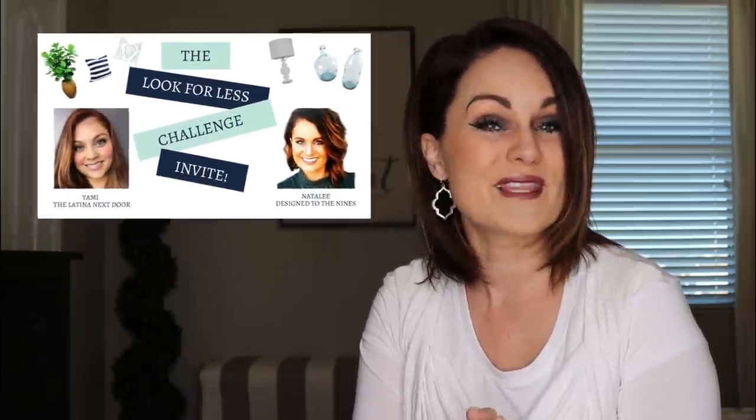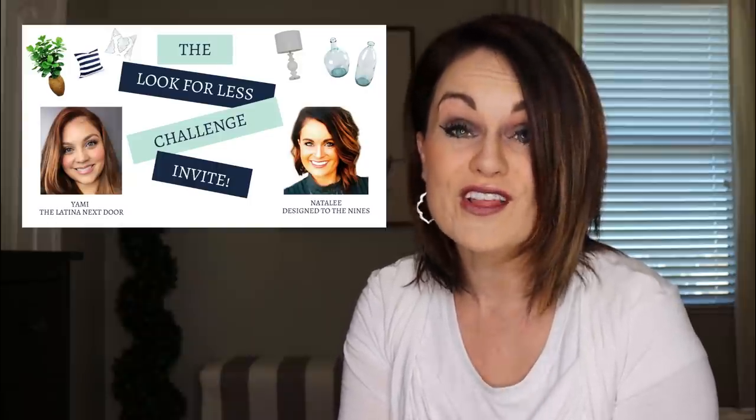Coming up on this episode of Design to the Nines, I have teamed up with Yami from the Latina Next Door for her look-for-less challenge. I'm excited about it because I'm going to be knocking off this Pottery Barn slip-covered bench for a tiny fraction of the cost. If that sounds good to you, stay tuned.